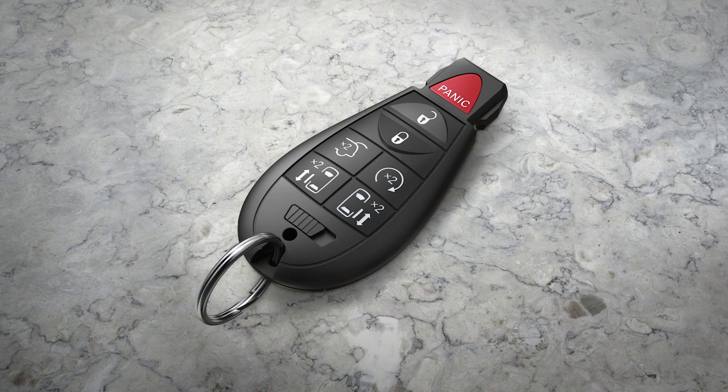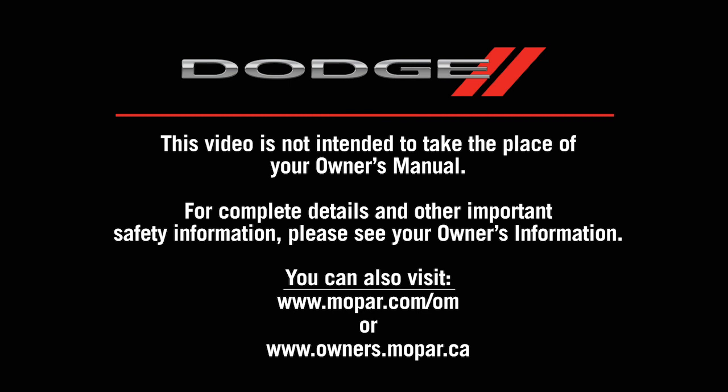The engine will start and will remain in the remote start mode for a 15-minute cycle. To cancel remote start, push the button a third time. This video is not intended to take the place of your owner's manual. For complete details and other important safety information, please see your owner's information.